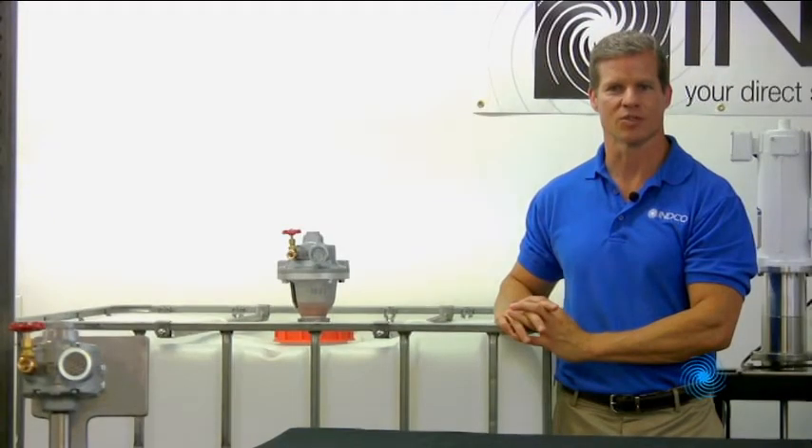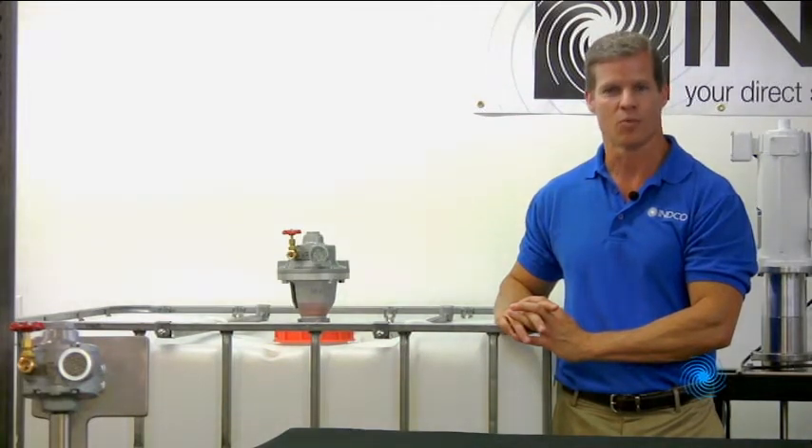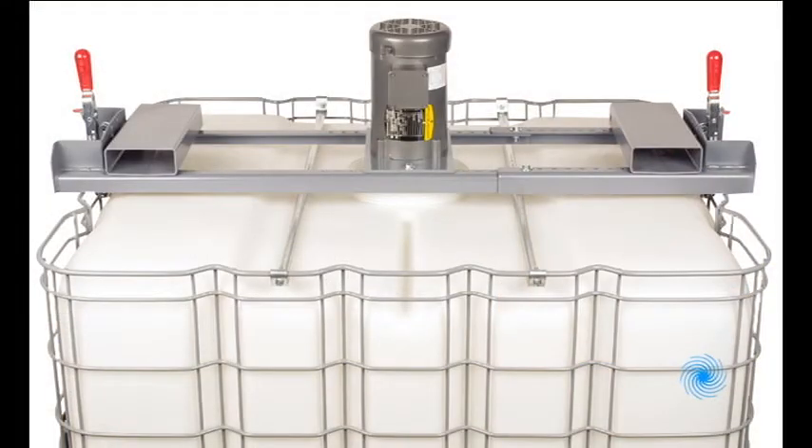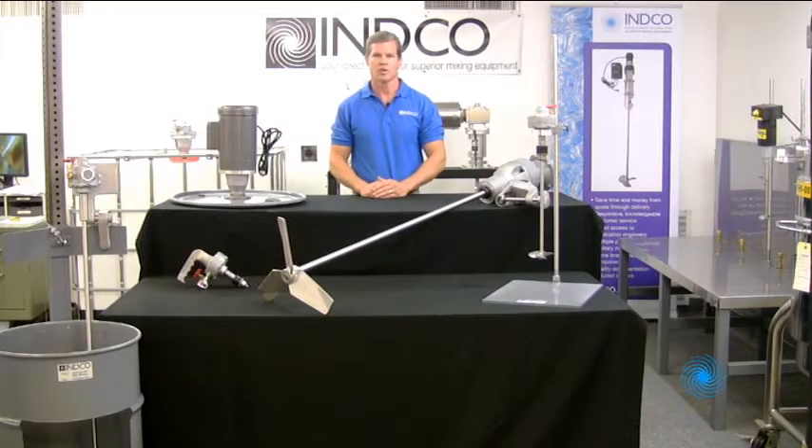For our tote mixer customers, the economical tote cap mixer product line is a great choice for low viscosity materials. More viscous materials may require our heavier duty bracket mounted mixers. If you have an open top drum or tank, our adjustable clamp-on style mixers are very popular, available in heavy duty or economy product lines, both in high speed direct drive and higher torque gear driven versions with either air or electric motors.